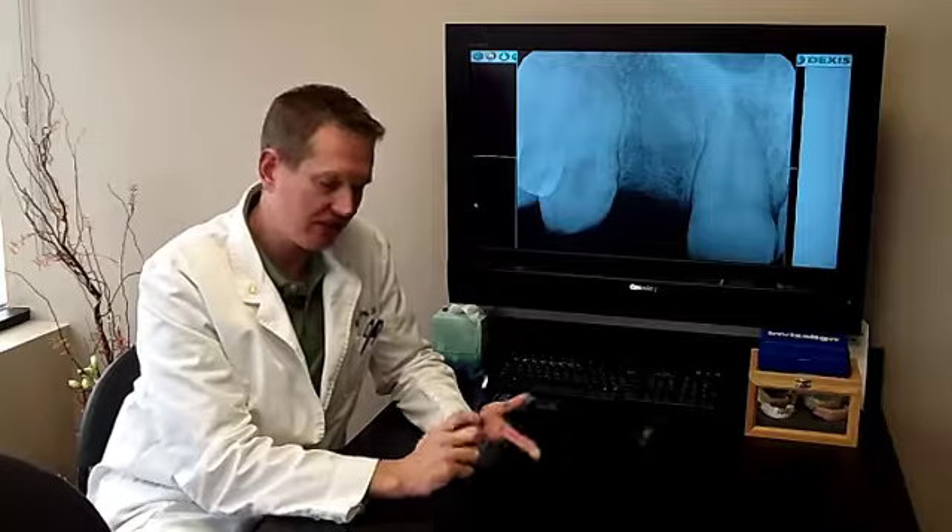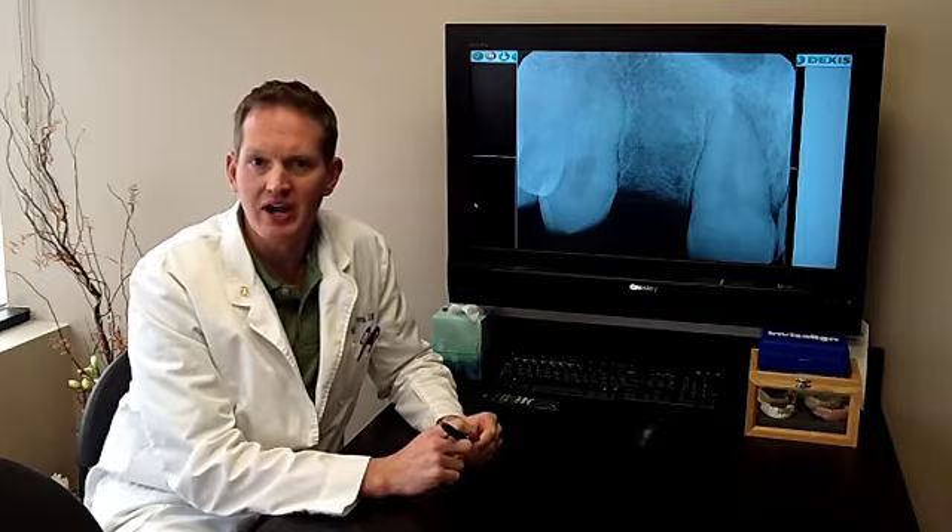He lost his baby teeth, so he's just had empty spaces, and he's actually filled those spaces for the past 15 years with a retainer that he takes in and out. The teeth on the retainer break, they discolor, plus the hassle of having to take it in and out when you sleep or have to clean it. So he finally got to the point and said let's figure out what our permanent options are and proceed from there.